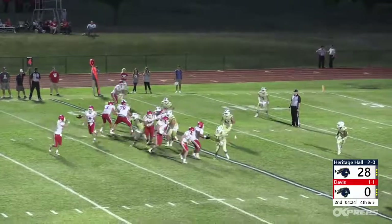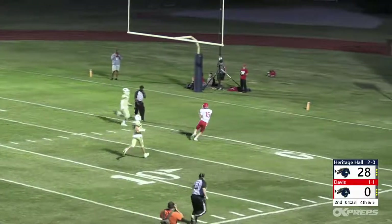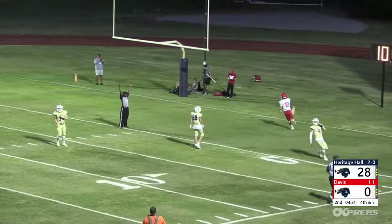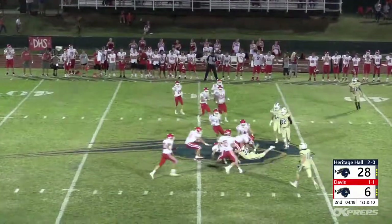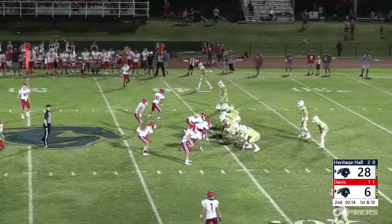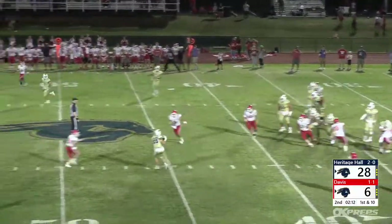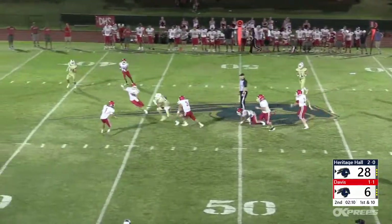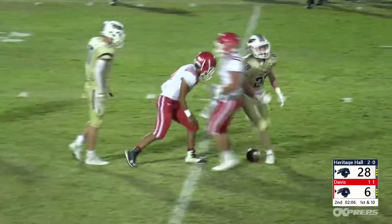Desperate to keep up, the Wolves turned to trickery midway through the second, scoring on a halfback pass and resorting to an onside kick that was perfectly placed and recovered by Davis to provide a glimmer of hope. But the Charger defense dashed those hopes as Adams found Preston Taylor on the slant, with the senior receiver busting his way down to the 35-yard line with two minutes left in the half.